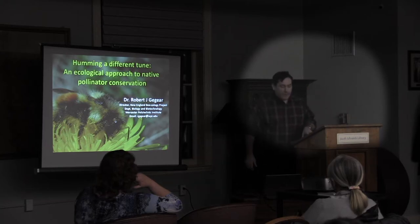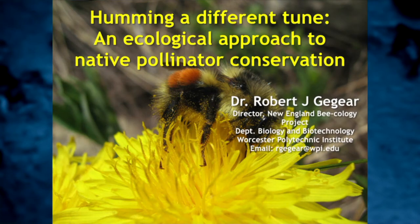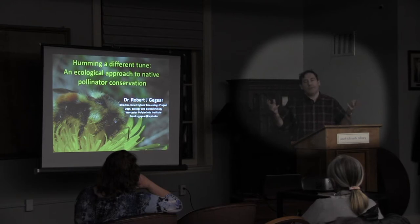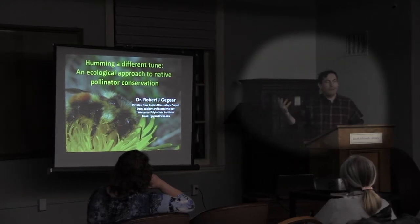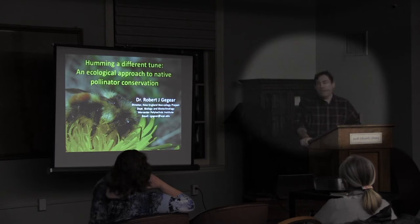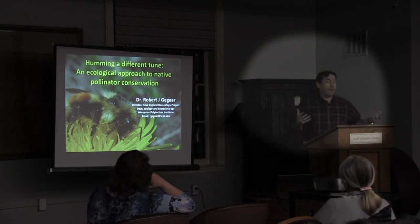A couple of things I want to accomplish today — you can tell by the title, 'Humming a Different Tune: Ecological Approach,' that implies we are humming one tune and there's another out there. I'm going to talk about what I call the two faces of pollinator decline. One face has had considerable attention in terms of public awareness and research funding, and the other side is virtually being neglected. Both sides are extremely important to us.